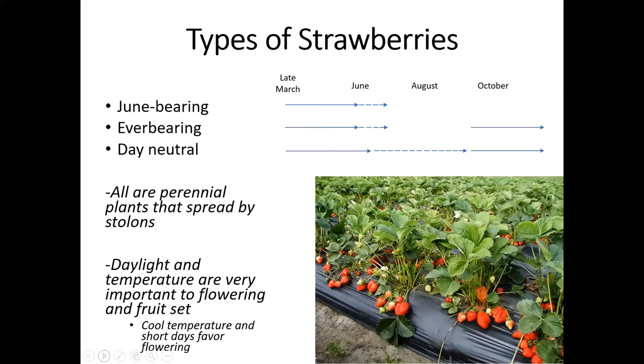Strawberries can be put into three different main categories: June bearing, everbearing, and day neutral. All of these types of strawberries are perennials, and they all spread by stolons, although the June bearing tend to have a lot more stolons than the everbearing and the day neutral. You can see from that chart there that there's also a difference in when they're flowering and fruiting, and that's really dependent a lot on daylight hours and temperature.